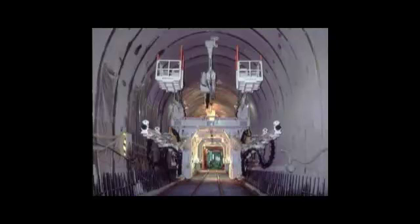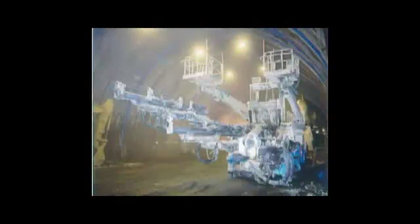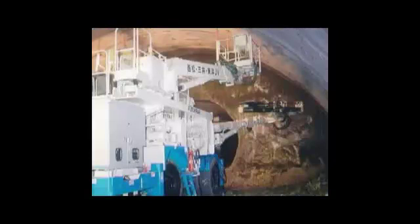Jumbos drill tunnels as well as installing support steel, lock bolts, or spraying concrete. FRD custom engineers and builds tunnel equipment for different applications.